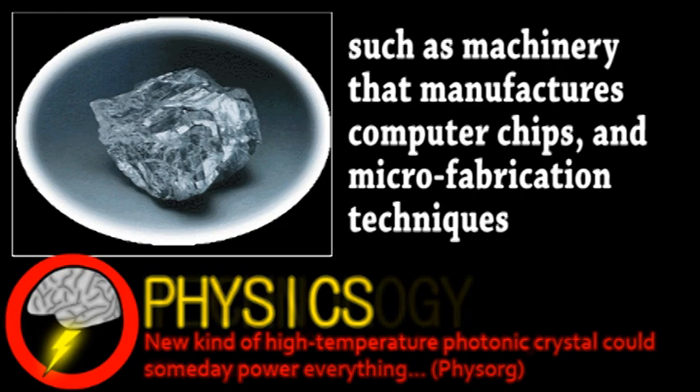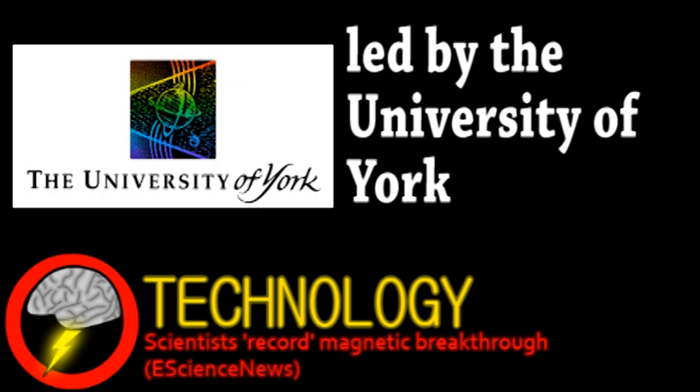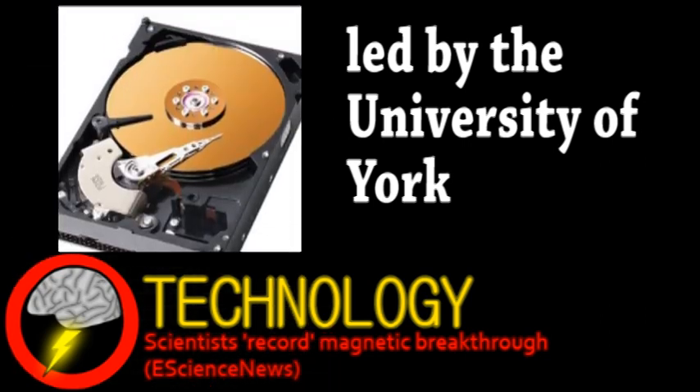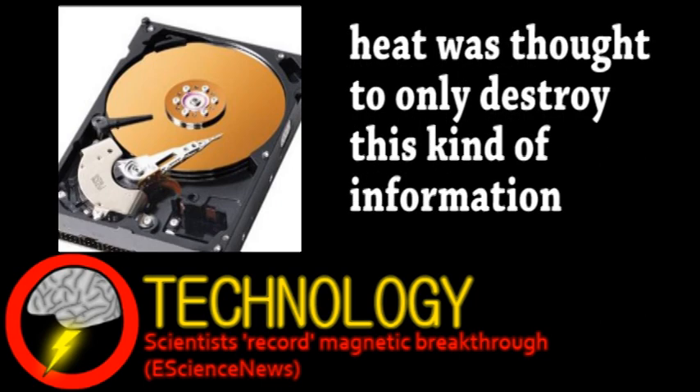Next, we have an update from the world of technology. An international research team has, for the first time, recorded information using only heat. Normal hard drives and similar devices are magnetically based and use magnetic fields to write information. A single bit of data is basically a tiny magnet that can be inverted by using an opposing magnetic field. The stronger this external field, the faster data can be recorded.